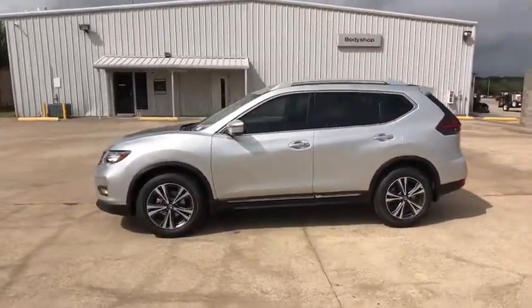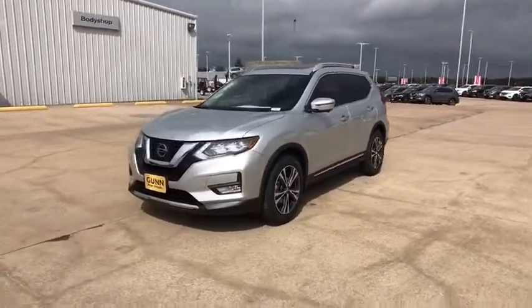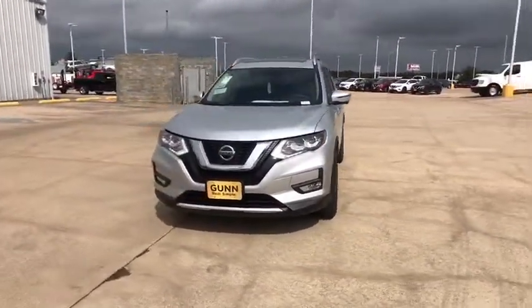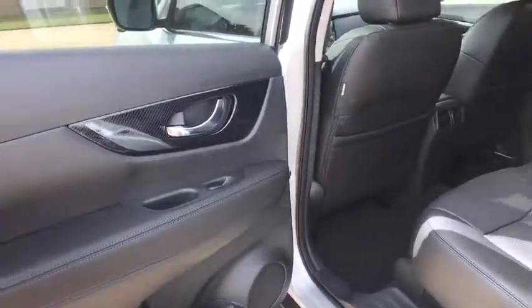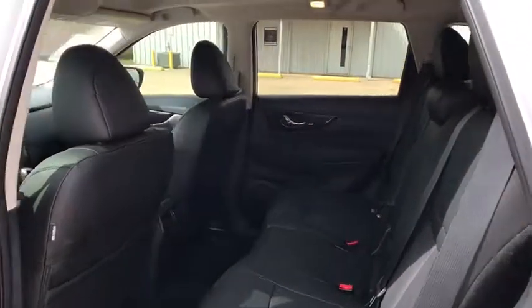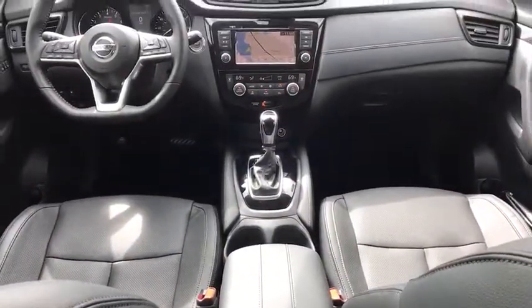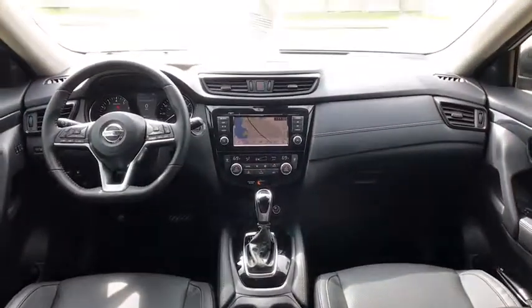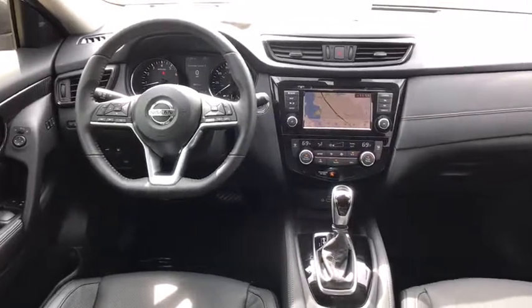Here are some of this vehicle's great options: stability control, power liftgate, traction control, keyless entry, navigation system, steering wheel audio controls, remote engine start, backup camera, anti-lock braking system, lane departure warning, Bluetooth, leather-wrapped steering wheel, power steering, adjustable steering wheel, cruise control, aluminum wheels, four-wheel disc brakes, keyless start, auto-dimming rearview mirror.